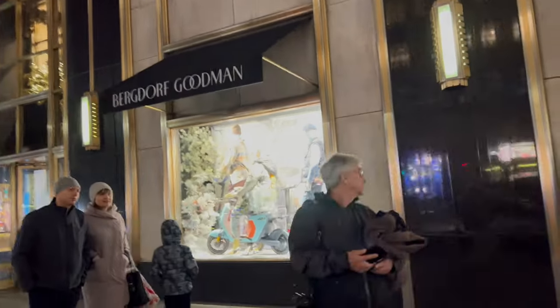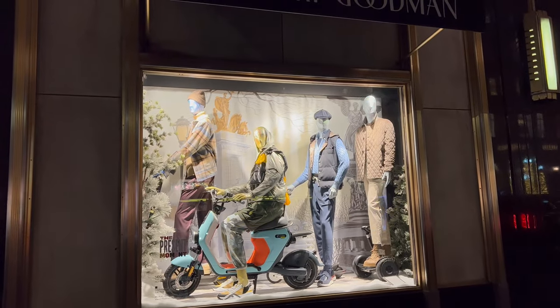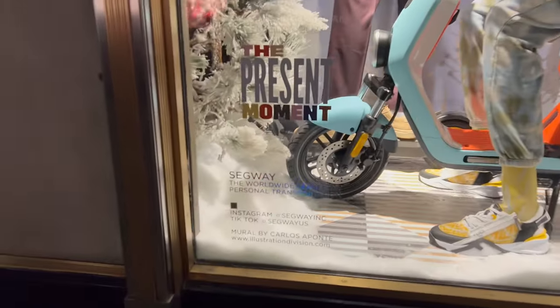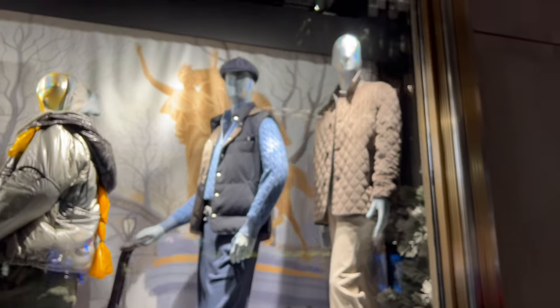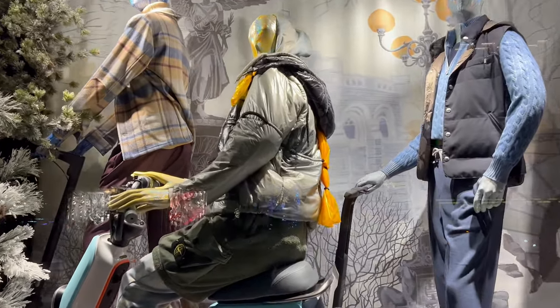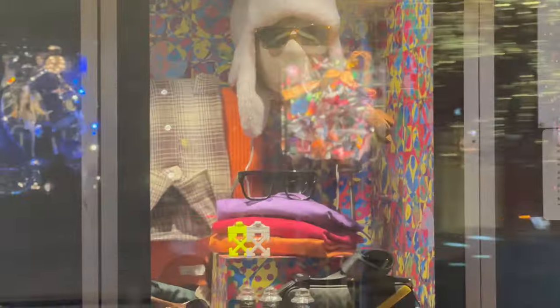The next one is scootering around the city — you can see these scooters all around. This person's probably going through all the iconic landmarks in Manhattan. This is all about transportation in the wintertime — you got to stay warm too. It's kind of like casual in the park when it's really cold outside. Is Bergdorf coming closed right now? Let's take a look on the inside — beautifully decorated. Oh, and look, there's a little display right there — that's technically a holiday display.